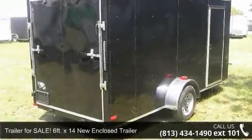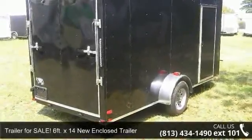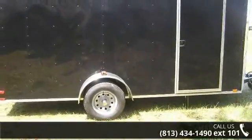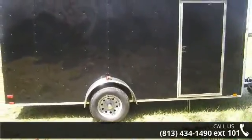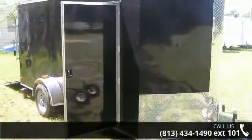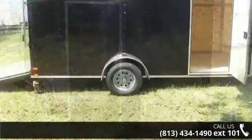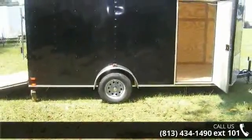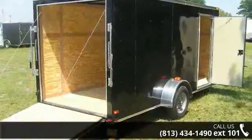Up for sale is a 6ft x 14ft new enclosed trailer. If you are looking for a quality trailer, consider this one. This unit is priced just right and comes equipped with many desirable features. Call now to ask the dealer about this unit. We are sure to have a quality trailer that fits your needs.